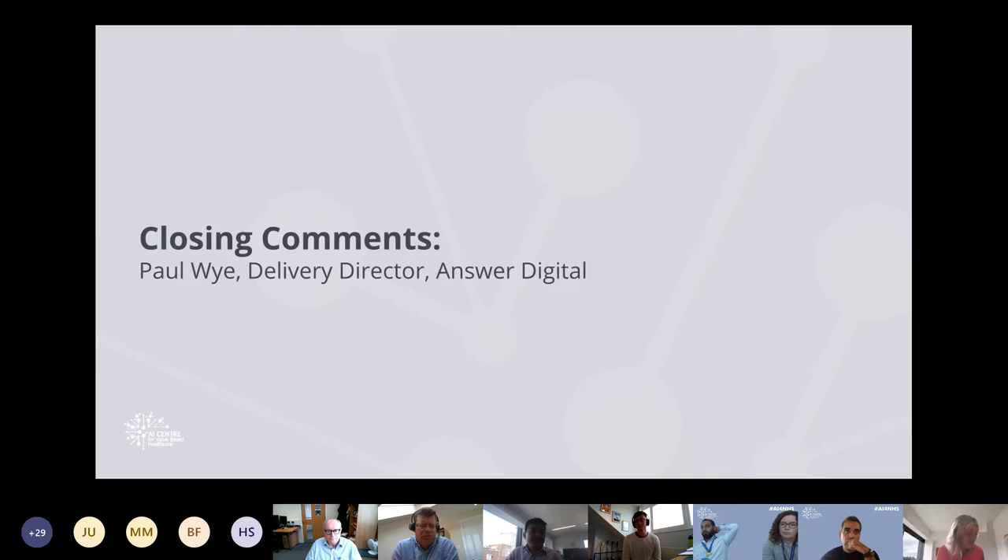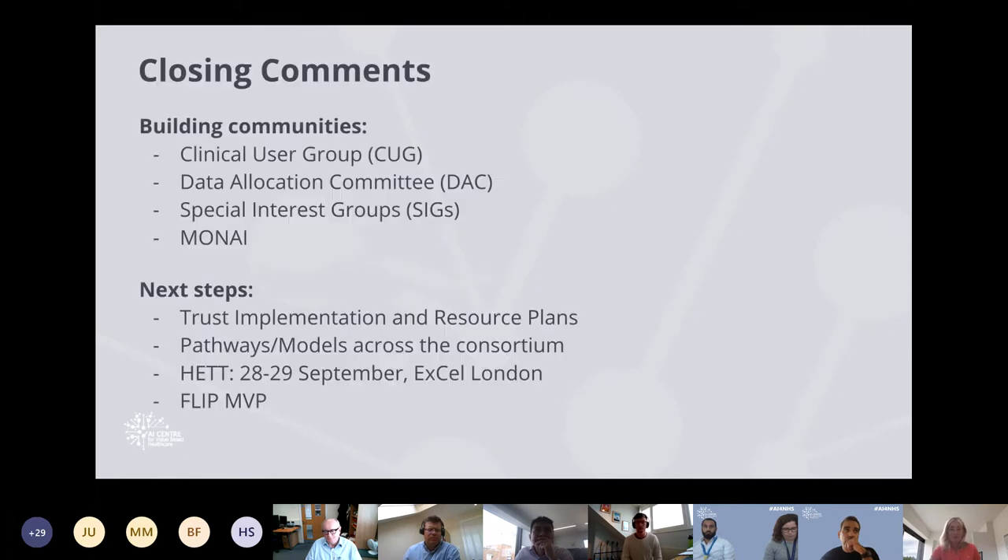I'm Paul, delivery director at Answer Digital, the technology provider to the AI Centre developing FLIP and AID. I want to use the last few minutes to talk through what's coming up and the communities we're building. First, the clinical user group has membership from each of the consortium trusts. In the short term, that group is being used to look at pathways developed across trusts. We'll also be bringing clinical safety documentation to that group so clinical safety representatives from trusts start seeing clinical safety cases and hazard logs before we come to onboard the systems.